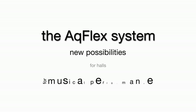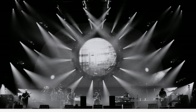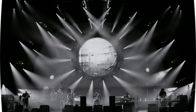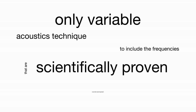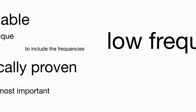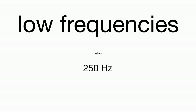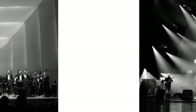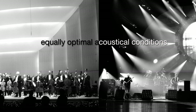The AccuFlex system offers completely new possibilities for halls for musical performance. At the push of a button, the sound adjustment system converts the hall acoustically in 10 minutes. The AccuFlex system offers the only variable acoustics technique to include the frequencies that are scientifically proven to be the most important — the low frequencies below some 250 Hz. Hereby the same hall can host classical as well as rock concerts or theatre with equally optimal acoustical conditions.